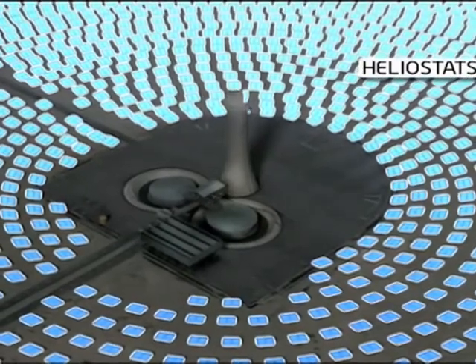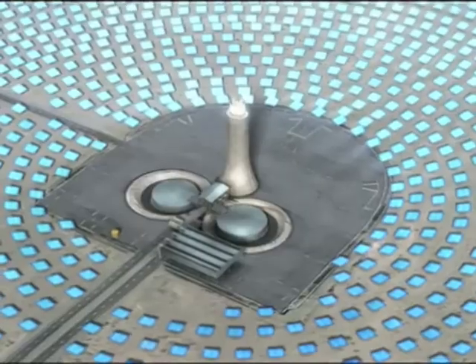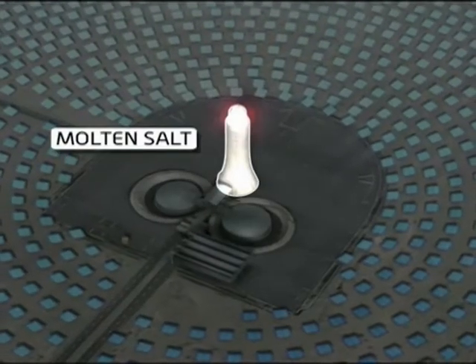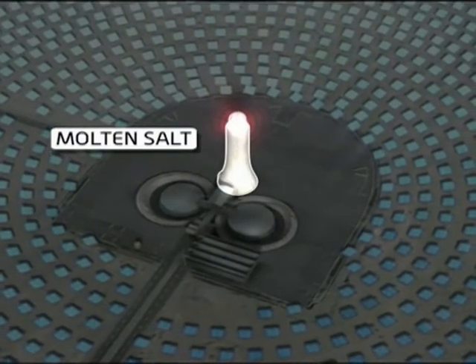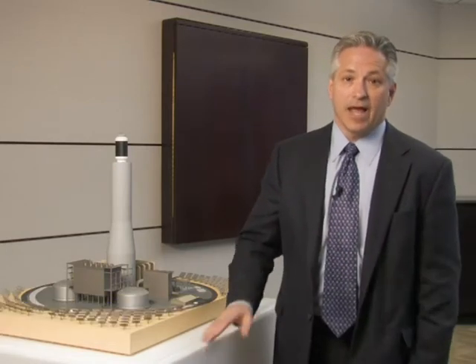In their model, mirrors called heliostats also reflect the sun on a central tower. But inside, molten salt traps the heat and can be used to boil water into steam at any time, not just when it's sunny. With our storage technology, we actually can look much like a conventional power-generating facility, and we can provide non-interruptible power during the peak periods.